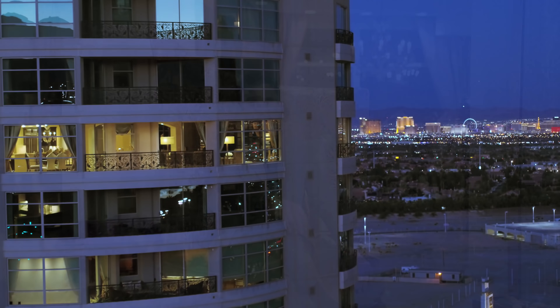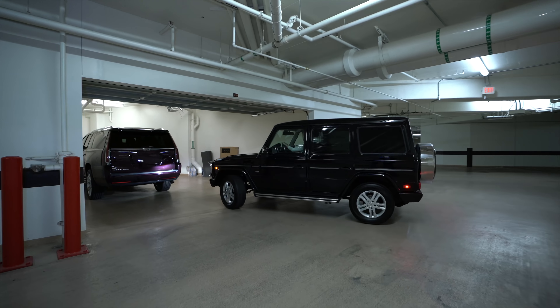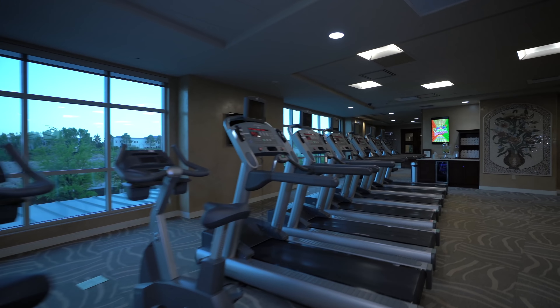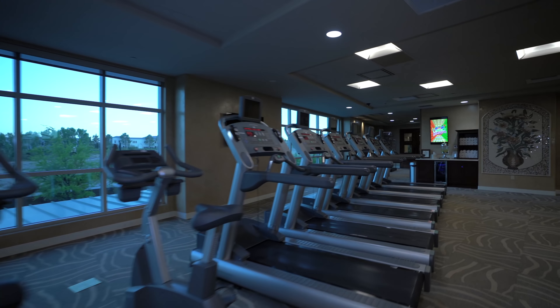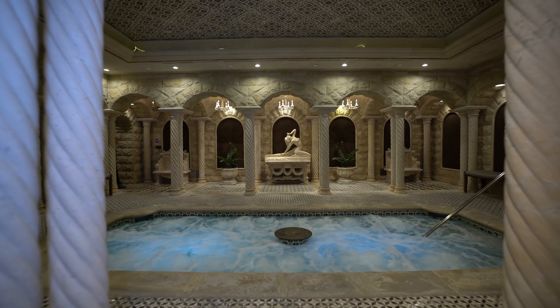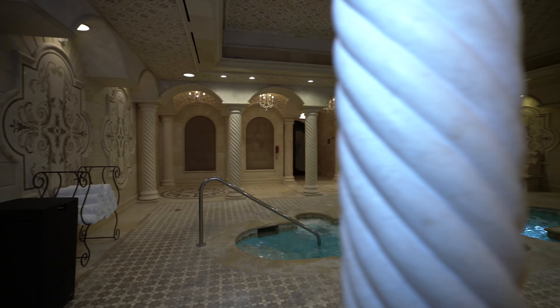A covered four-car garage accommodates everything else. The fitness center is unlike any other in town, featuring a compelling indoor lap pool. Lovingly carved from ancient limestone, his and her spas are as therapeutic as they are truly awe-inspiring.